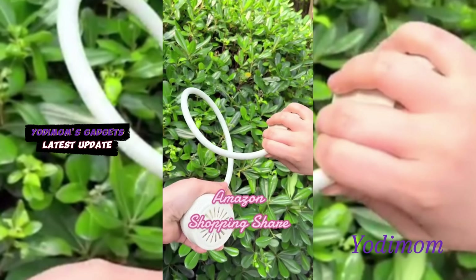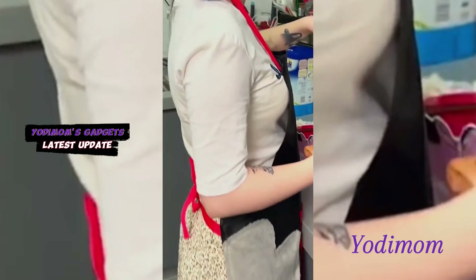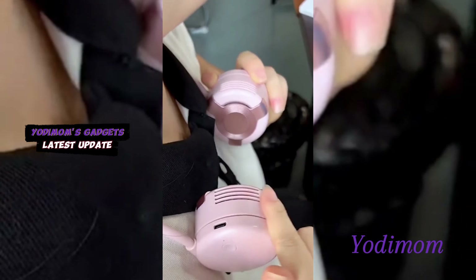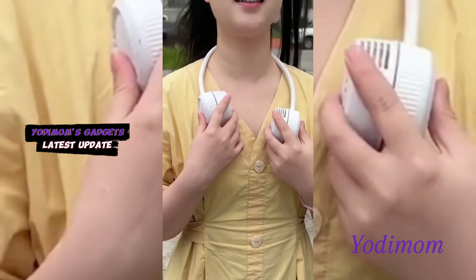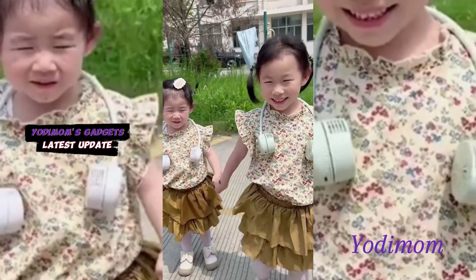Thanks for watching. Stay cool on the go with our hanging neck fan from Yotamom. Beat the heat with this convenient accessory that adds a refreshing touch to your day. Don't forget to like, comment, share, and subscribe for more cool solutions. Elevate your comfort with Yotamom — stay refreshed and stylish.